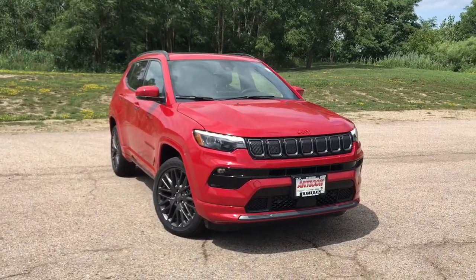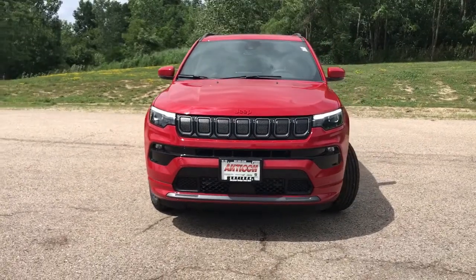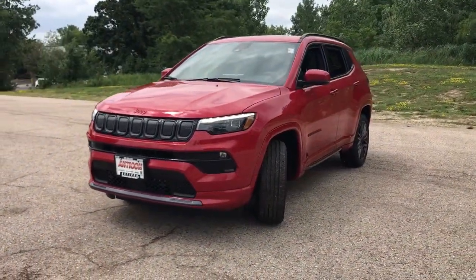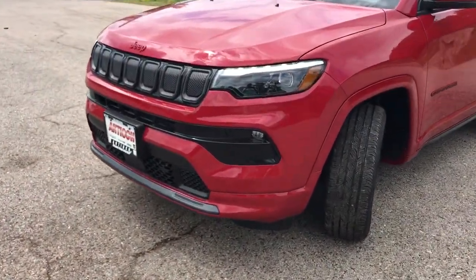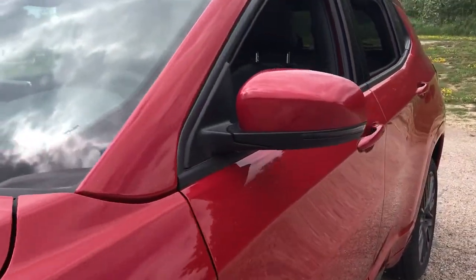Get into a car with value: the 2022 Jeep Compass. The Compass gives you the latest safety technology, rugged capability, and upscale sophistication, all wrapped up in a compact, sporty SUV. The following are some of this vehicle's highlighted options: keyless entry,